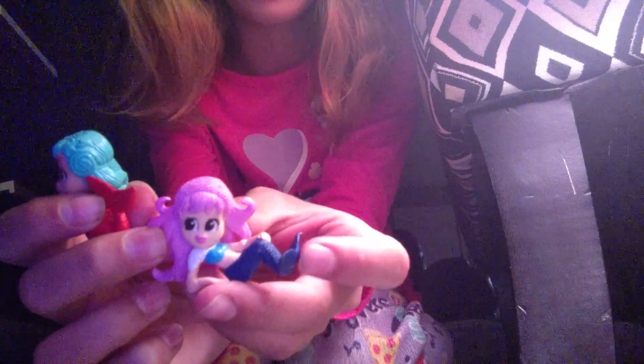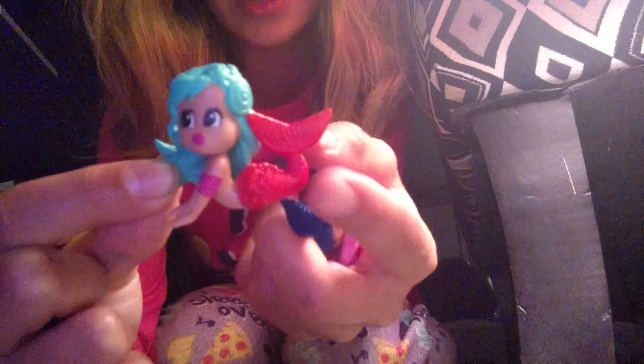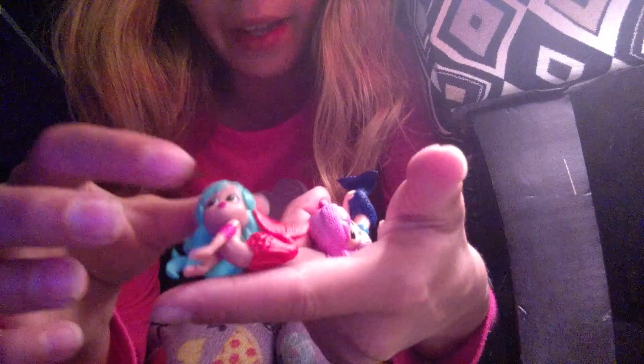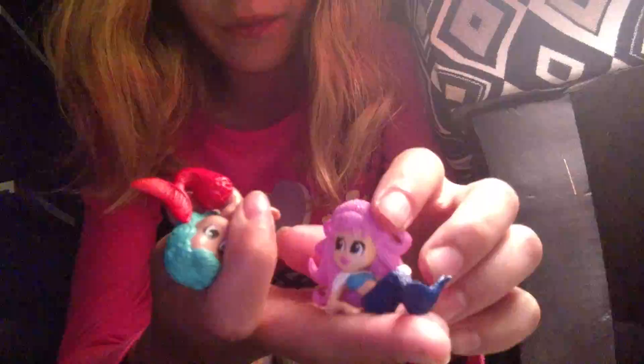So the first thing I got was these little surprise bath toys — they've got these little mermaids. I already had one, and their tails change color. This one changes to pink, and this one is red right now but it changes to orange, like a dark red. I think these are really cute because they can stand up like that.